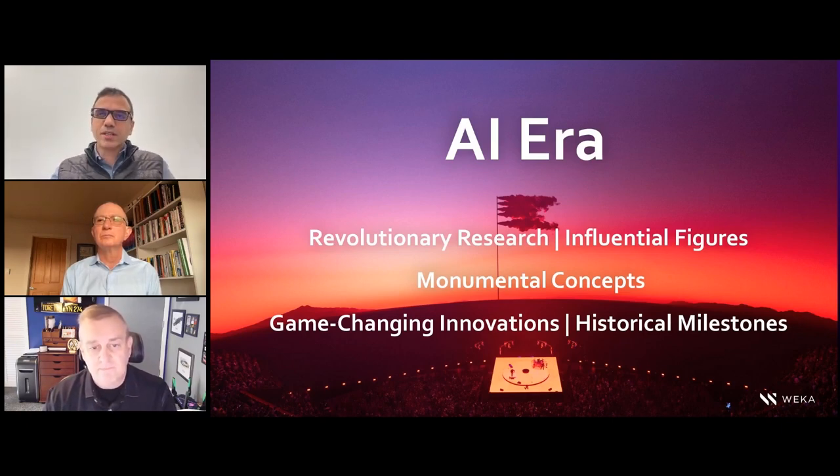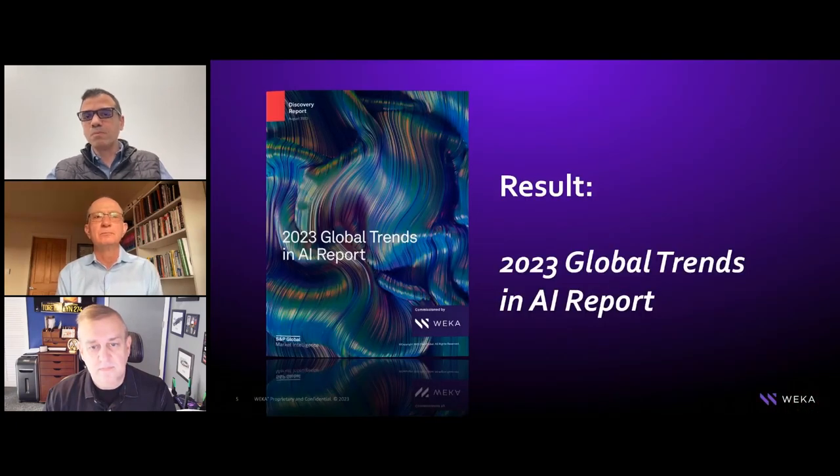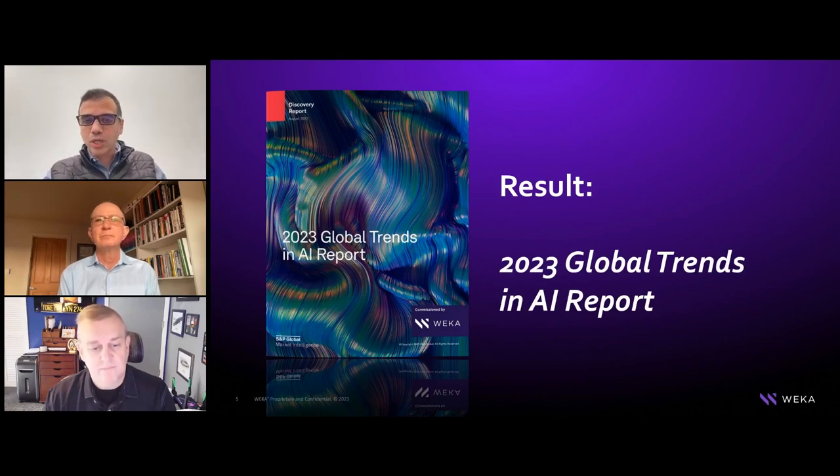Every CIO and CTO has a mandate to be AI-first, but how do they create an AI strategy and derive value? We're seeing different AI projects handled differently – some lead to success, some are in the nascent stage. We did a survey across more than a thousand enterprise organizations to look at their challenges and motivations in their AI journey – what the hurdles are. We're going to share three key results here, and the complete survey is available on the website.